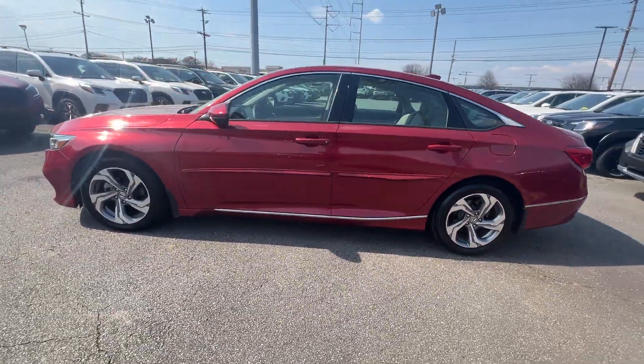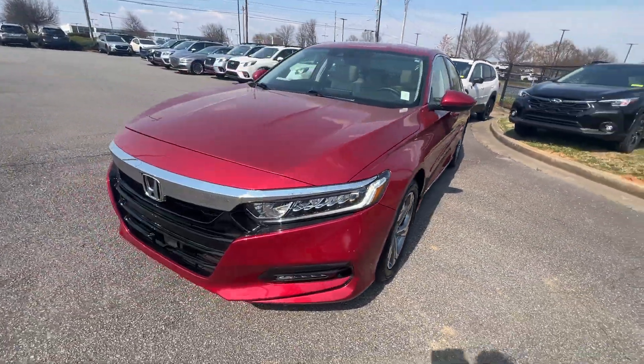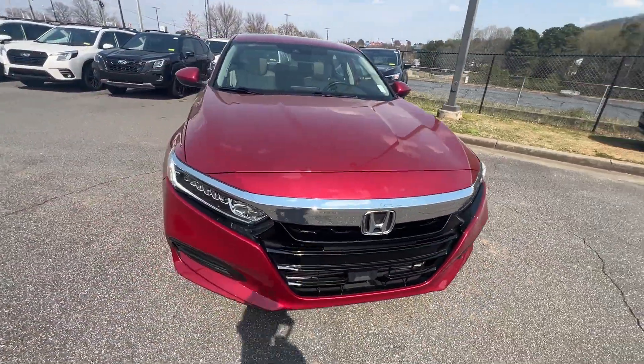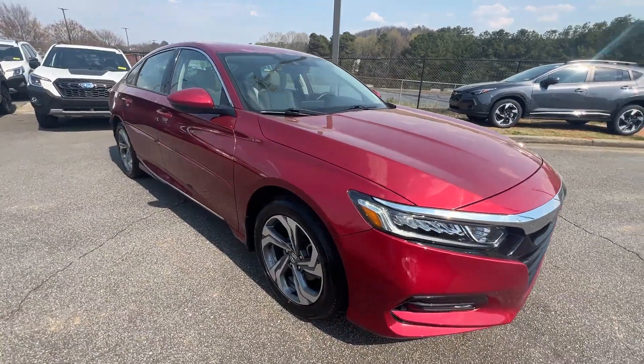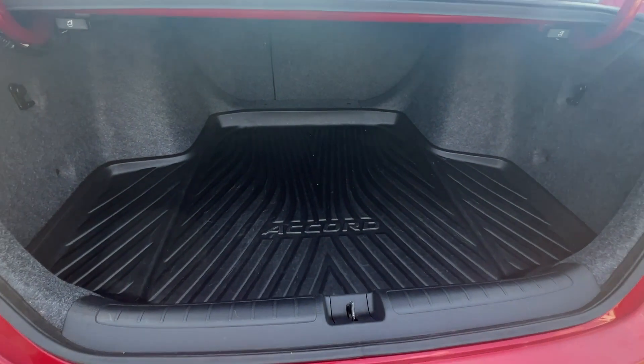You'll absolutely love all of the included premium features such as cross-traffic alert, lane-keeping assist, side-view mirrors with turn signals, lane departure warning, satellite radio, and premium sound system.